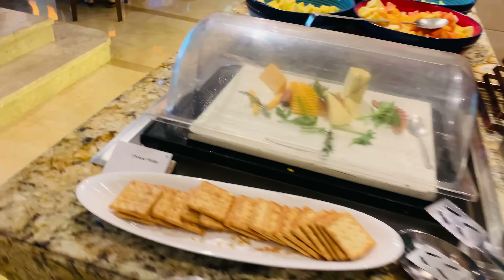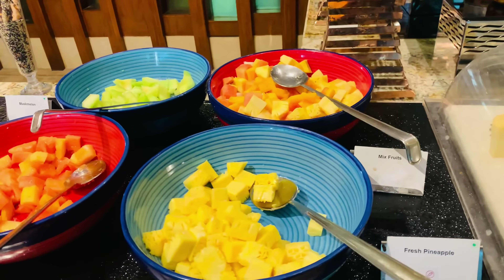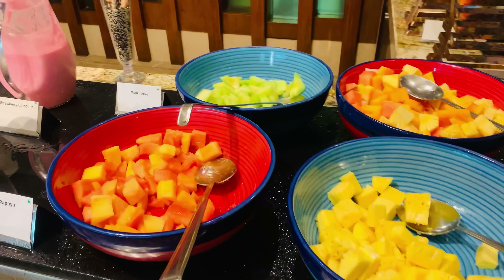Then we have a cheese and cracker section. Then we have fresh fruits: pineapple, papaya, musk melon.